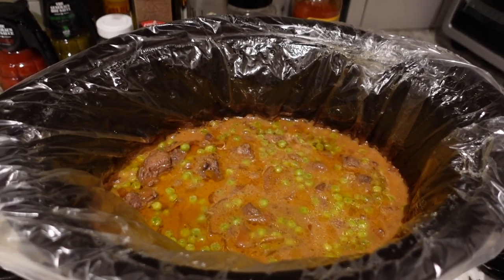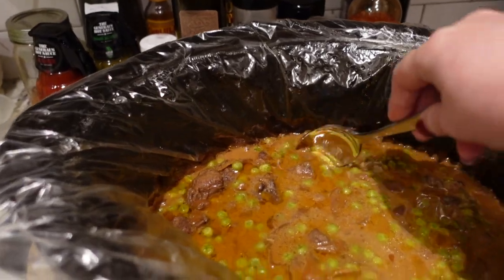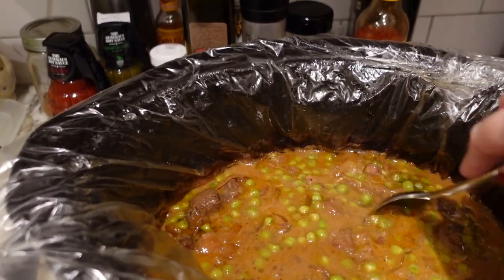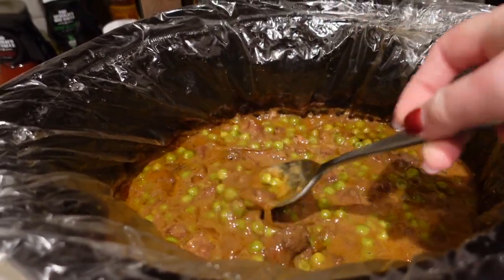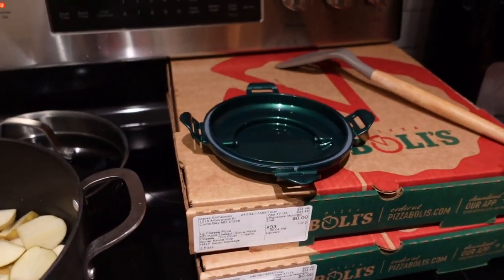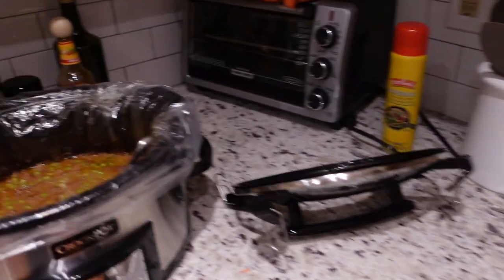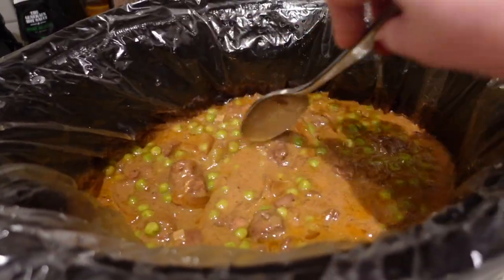My crock pot literally just went off. This cooked for seven hours. I did add some green peas at about the 45-minute mark before it finished, just so we have a veggie in there — and this looks super good. I also just put mashed potatoes on. So I might give this a taste test before the potatoes are done so I can let you know how this meat turned out.